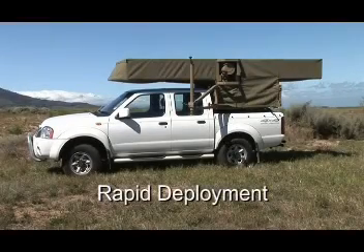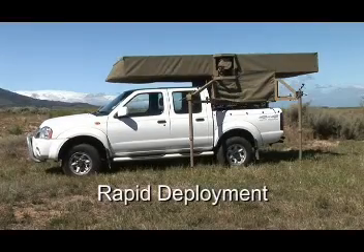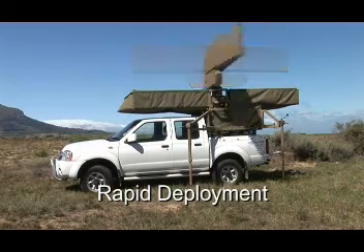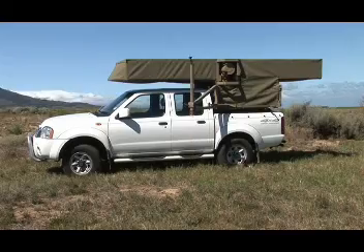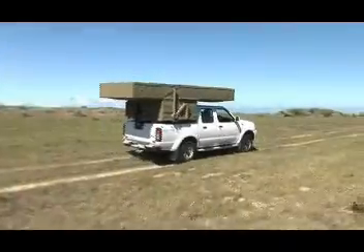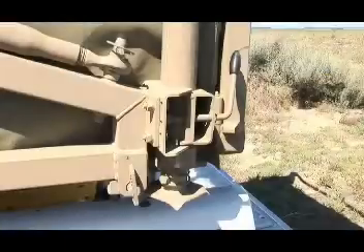Rapid deployment is a given. Two people can set it to work in a matter of minutes. Afterwards, pack it away, load it onto a truck and drive it to the next site.